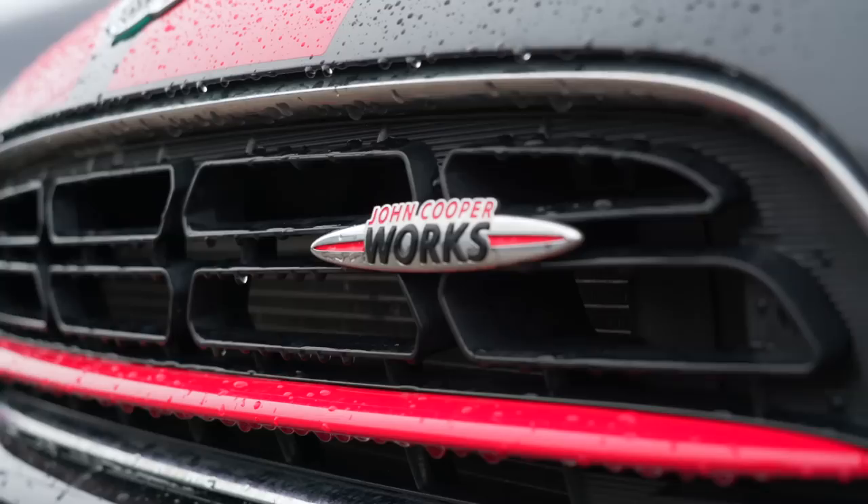We should also mention that we're doing this trip in a sports car. Marco, what are we driving? We've got a Mini Countryman. It's tricked out. It's black with a red stripe. Looking pretty sweet.